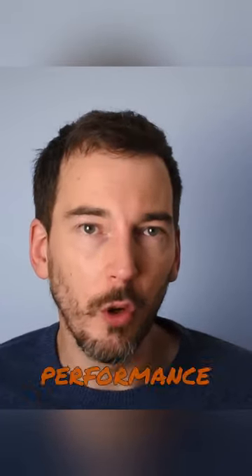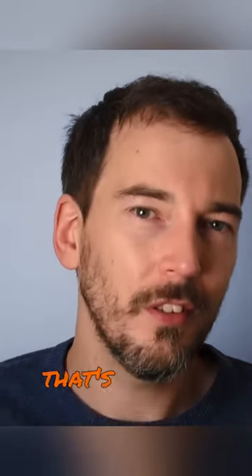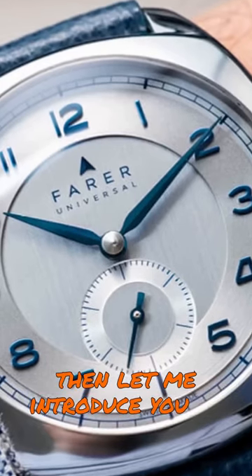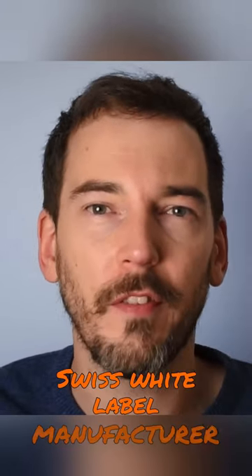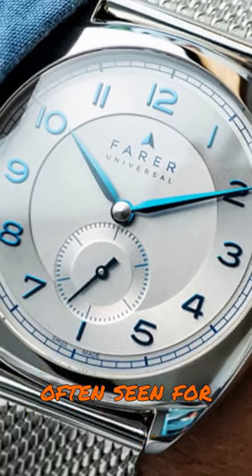If sheer affordability or dive performance aren't what you're looking for, and you just want to get a simple watch that's as high quality as possible for the smallest spend, then let me introduce you to Ferrer. Designed in the UK, Ferrer transparently outsources production to Swiss white label manufacturer Roventer Hennex to get a level of quality that's not often seen for the price point.